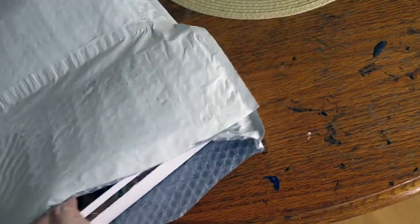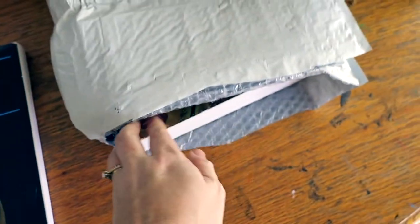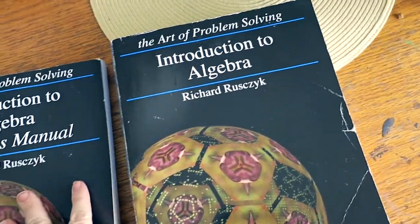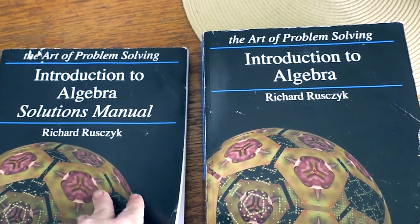Elizabeth's math came today and I thought I would show it to you. I've been stalking the classifieds on a homeschool site for a month for these, and every time I would see one listed it would already be sold. I finally found one and snatched it up quickly.